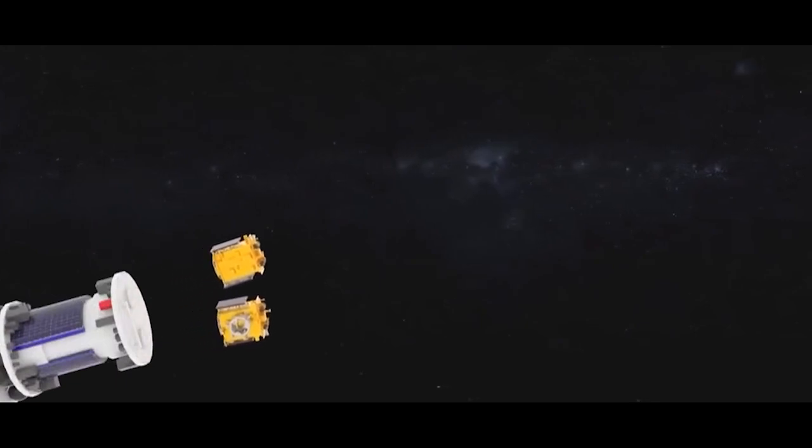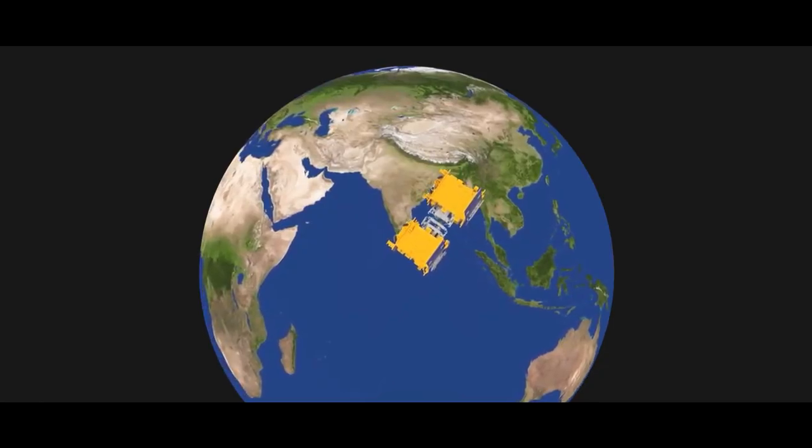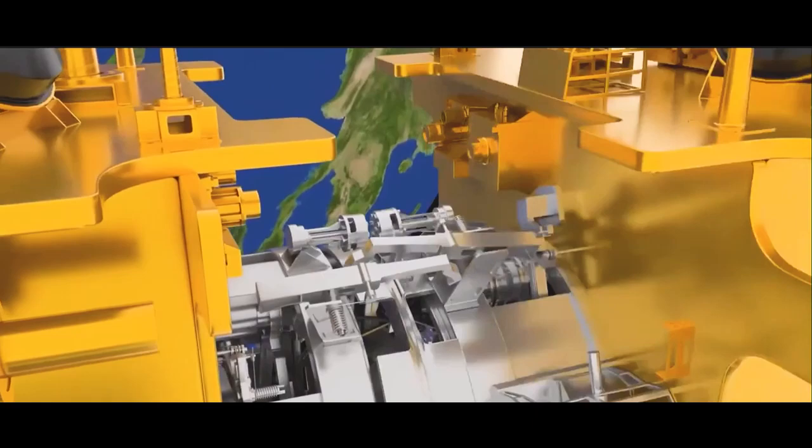And here is the thrilling sequence: 15 minutes post-launch, SDX-02, the Target, will separate first. SDX-01, the Chaser, will follow shortly after, proving India's ability to dock and undock spacecraft in space like a pro.